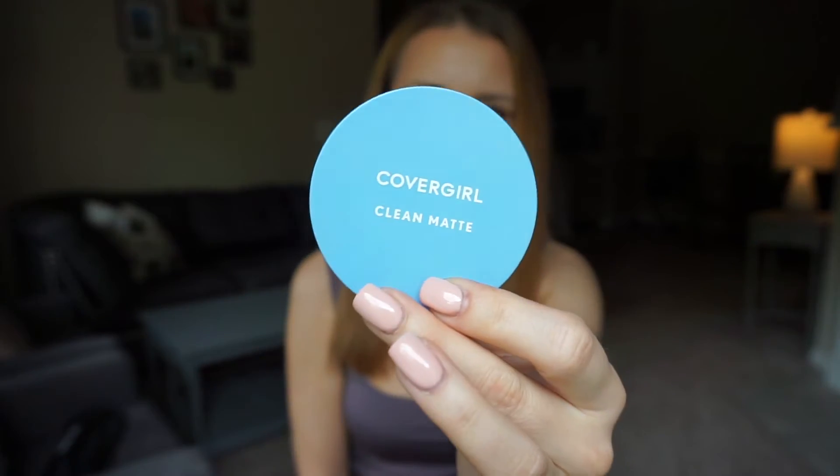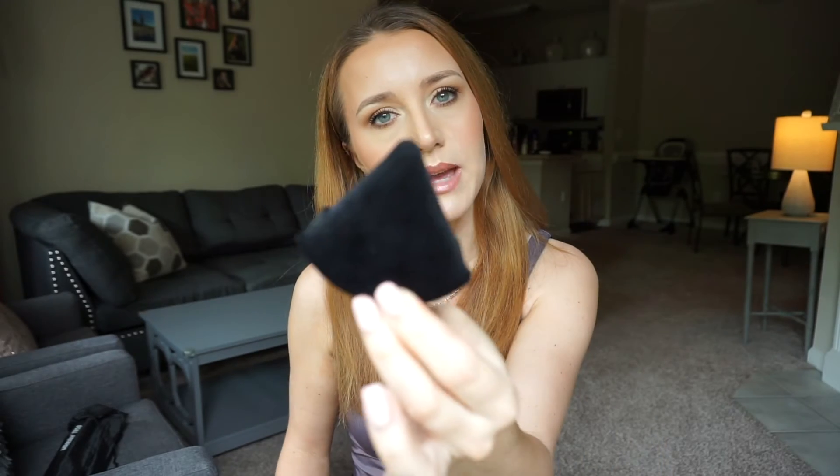Once I'm done with concealer, I set my under eyes with the Covergirl Clean Matte powder — just a regular powder. Then I go in with these triangles from Amazon, hopefully still under $10. These are a game changer if you've had problems with your under eye looking too powdery and crusty. Just pat your powder underneath with these triangles — they make your eyes look so smooth. I will never go back to using a powder brush under my eyes.